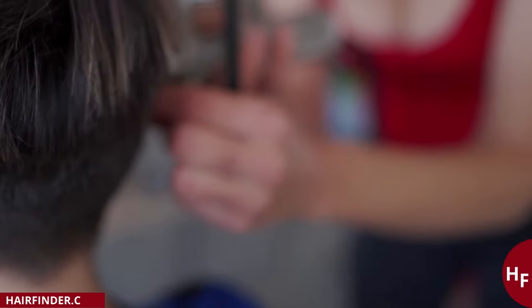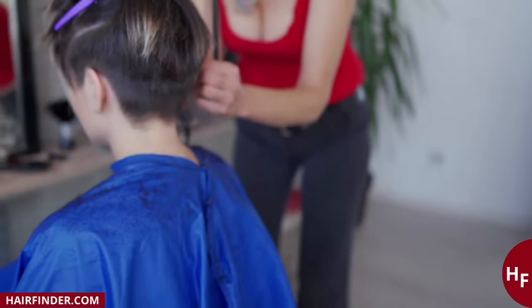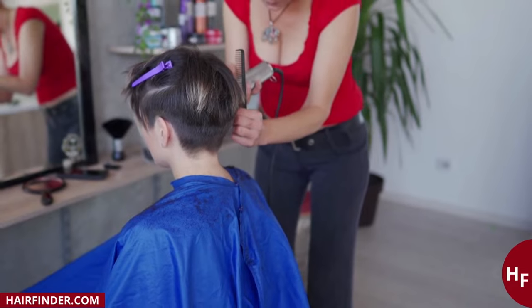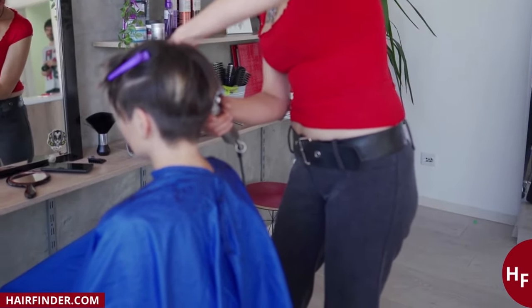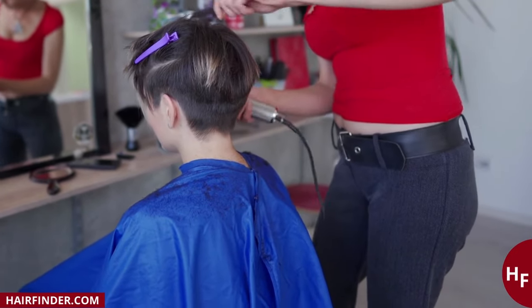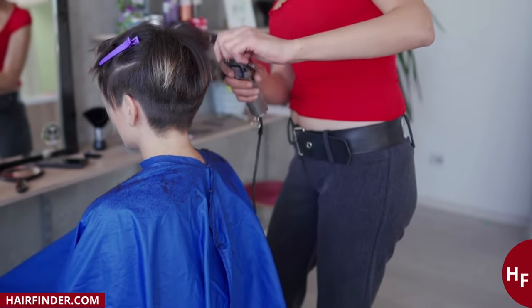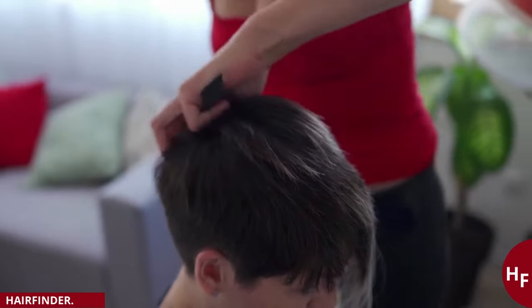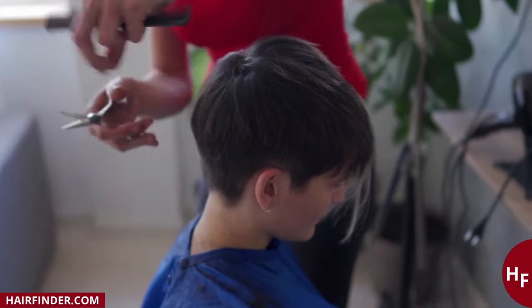People who know you will be surprised. You will get compliments on your new look, but there may also be people who don't like it. A disadvantage, or maybe an advantage for some, of a pixie is that you have to get your hair trimmed regularly to keep the hairstyle and shape. A monthly haircut is recommended. Monthly hair salon visits cost money, but you will each time again experience that wonderfully refreshing feeling when your hair is cut a little shorter again.